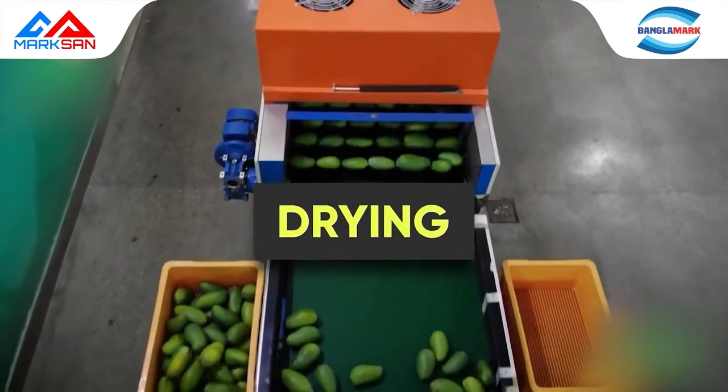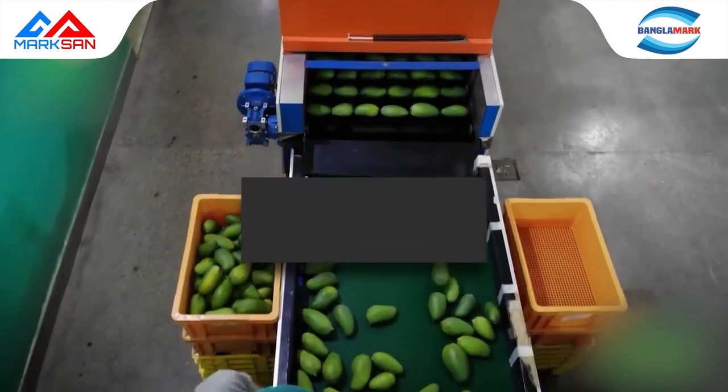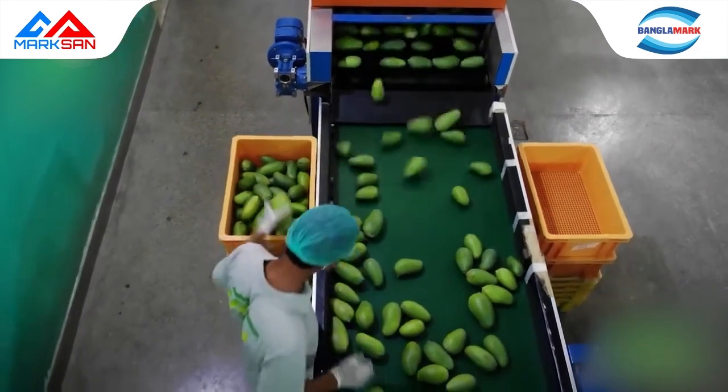Drying is carried out so that extra moisture from the skin of the fruit is dried prior to sending the fruit to the grading area.